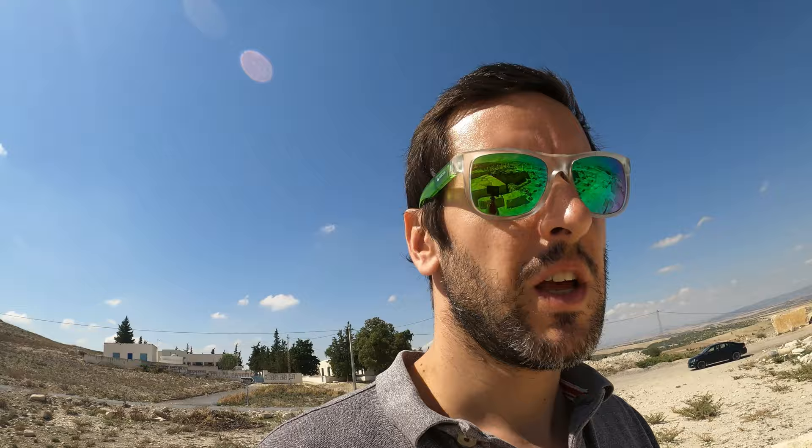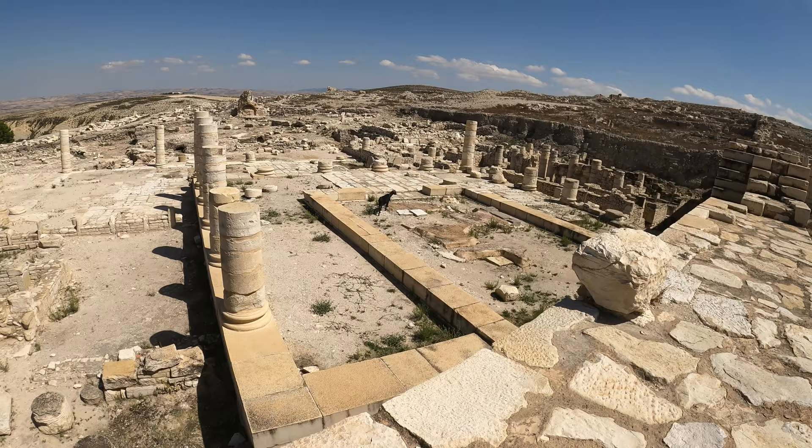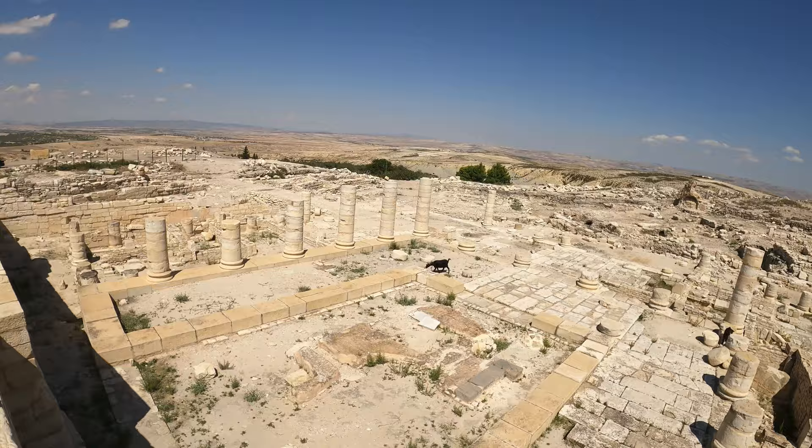Wow, it's signposted! We've made it to the ruins of Zama Regia, or Zama Minor, which is a very significant archaeological site because people think it might be where the Battle of Zama happened during the Punic Wars. It's pretty busy around here — for once I don't have the site all to myself. I've got two goat friends checking out the remains. Safe looking staircase. Let's give this a go.